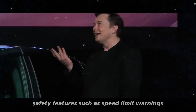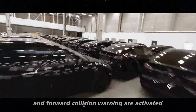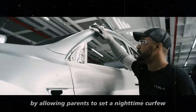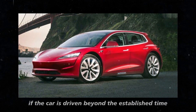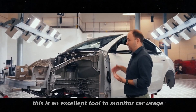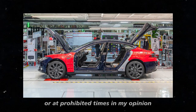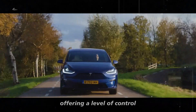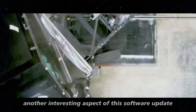This is an excellent way to ensure young or inexperienced drivers are driving safely. Additionally, safety features such as speed limit warnings, automatic emergency braking, and forward collision warning are activated, providing an extra layer of protection. The parental controls go further by allowing parents to set a nighttime curfew. If the car is driven beyond the established time, parents receive notifications via the Tesla mobile app — an excellent tool to monitor car usage and ensure it is not being used improperly or at prohibited times.